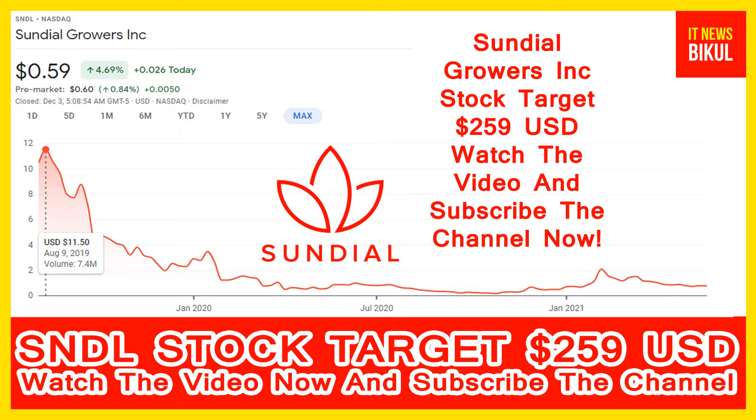Hello friends, today I have taken a very good stock for you that will give you very good returns in coming days. That stock is Sundial Growers Incorporation stock. SNDL stock is now available at the $0.59 USD level.